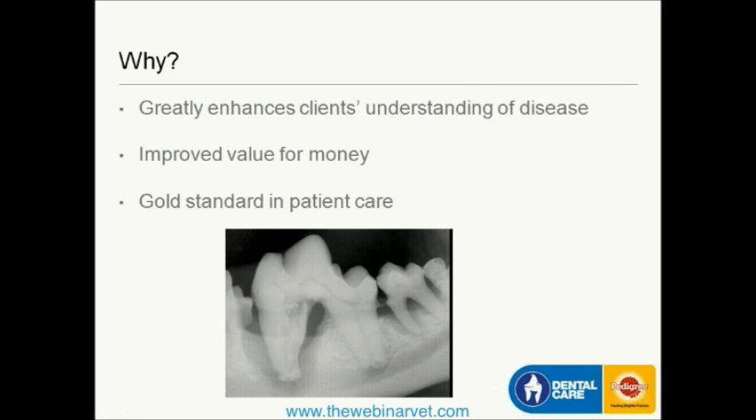Radiography really does enhance what the client perceives and understands about disease in their pet, and they get an enhanced sense of value for money. It really is the gold standard in patient care. In this x-ray alone — a dog's mandible — we can see numerous pathologies: bone loss, internal resorption in the first molar tooth, periodontal disease changes, and some kind of abscess or granuloma forming around one of the roots of the molar tooth. I could potentially talk to the client for about 20 minutes on this one x-ray.